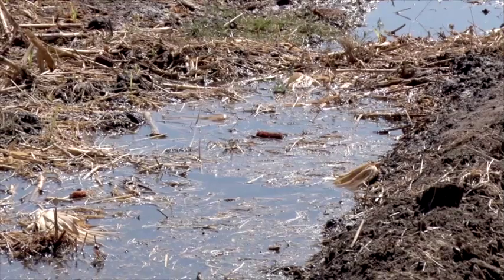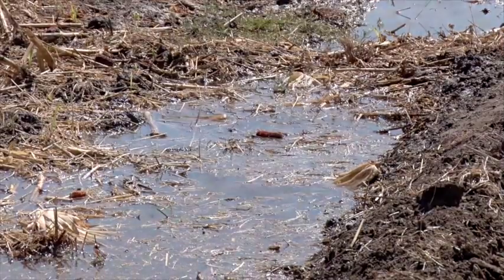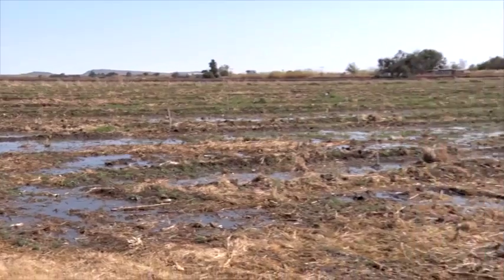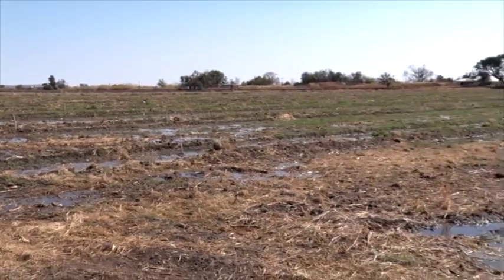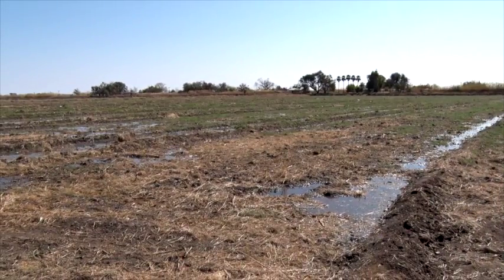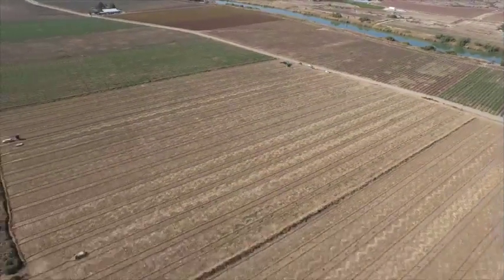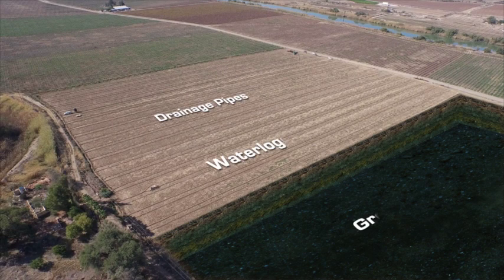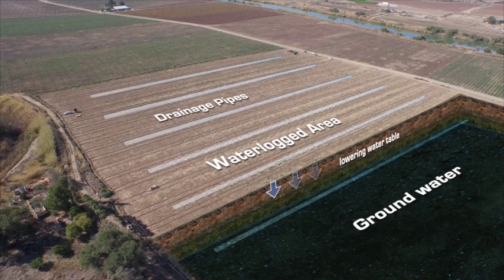Waterlogged agricultural land contributes to a major problem that often can be felt in a farmer's pocket, especially in areas near pivot points, rivers and streams, and can cause soil salinisation. The sole purpose of water drainage is to lower the subsurface water table so that oxygen can get into the ground to produce better crops.